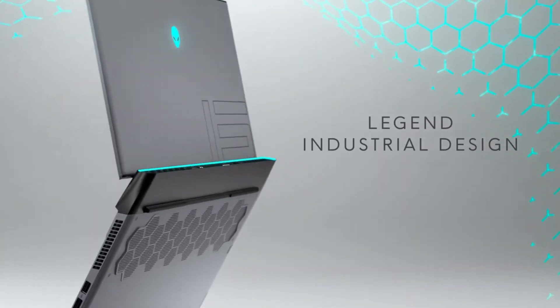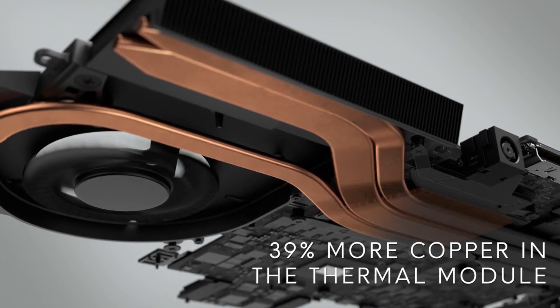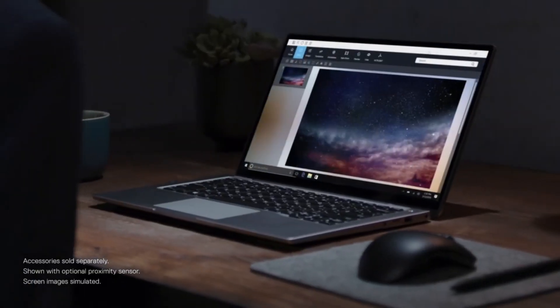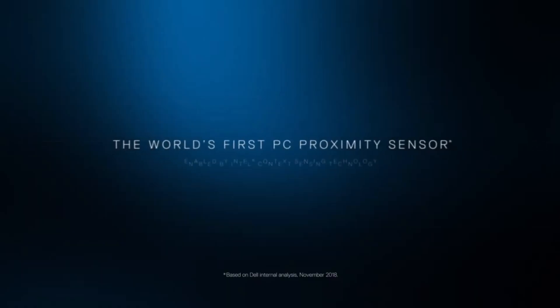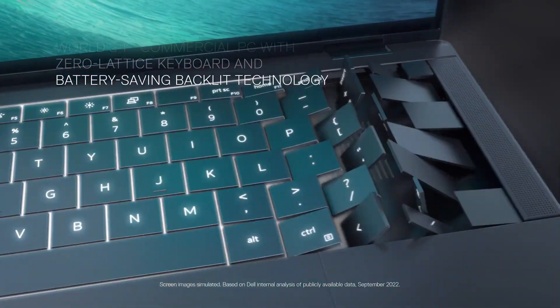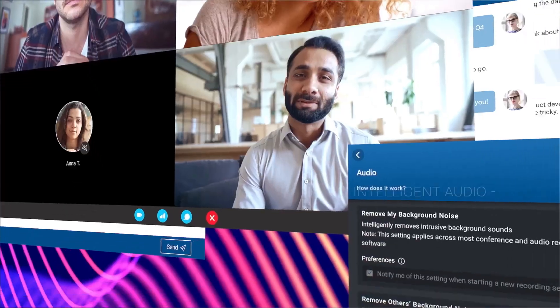Dell laptops have long been synonymous with reliability, performance, and innovation in the world of portable computing. Renowned for their sleek designs, cutting-edge technology, and robust build quality, Dell offers a diverse range of laptops to cater to various needs, from everyday tasks to intensive multimedia editing and gaming.